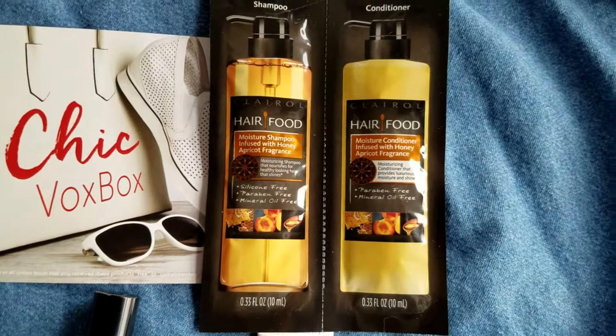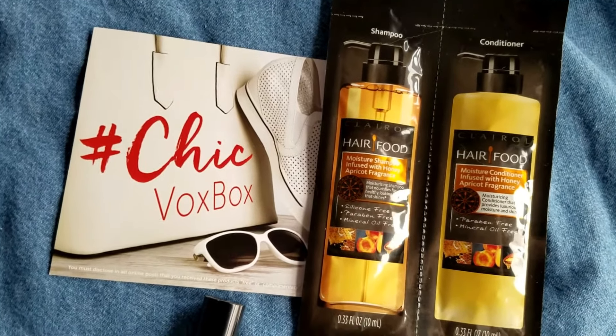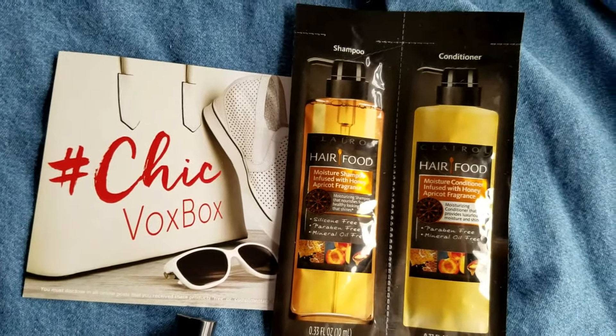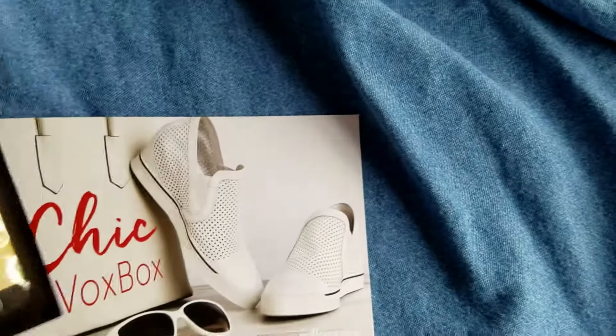I got the full-size version on my own because I didn't want to use the sample for demonstration purposes. I actually used it and my hair looks amazing — check the link below, you'll see pictures. It's super smooth, shiny, and healthy thanks to this.